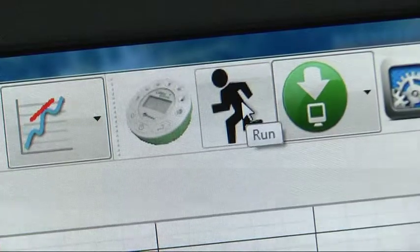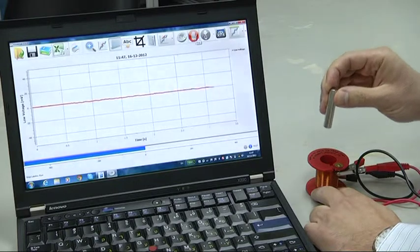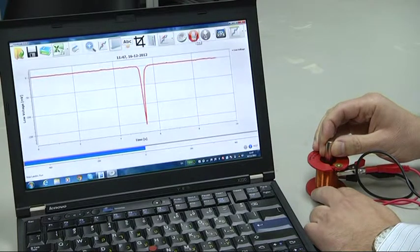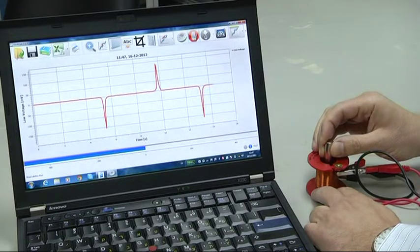We'll hit run and start measuring. We'll insert the magnet into the coil and see what happens to the voltage. We got a negative voltage pulse. We'll remove the magnet and we got a positive voltage pulse. Negative, positive — Lenz was right. Increasing the magnetic field in the coil will decrease the voltage created, and vice versa.